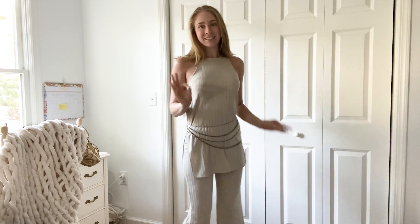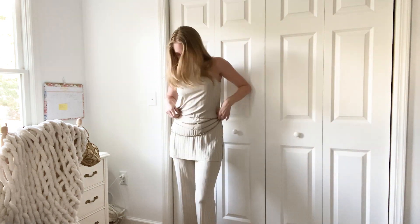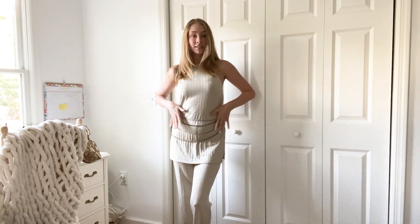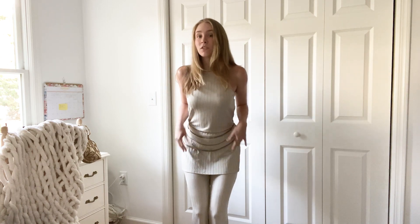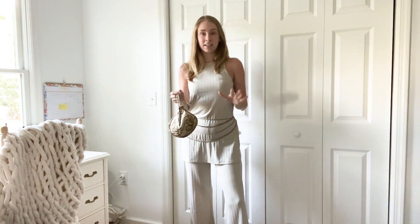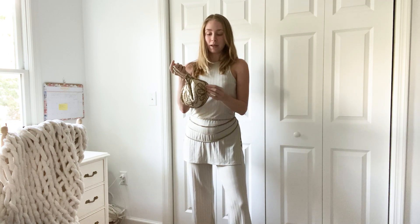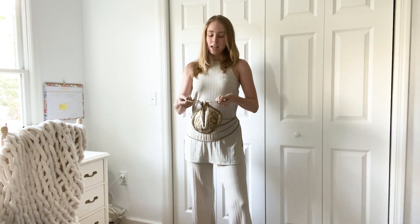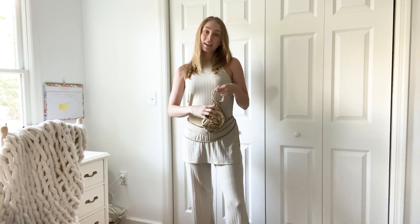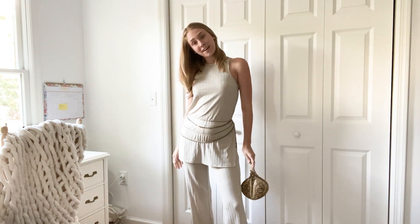I feel very 70s right now. Just adding a little something extra to this outfit. I got this belt from Nearly New Shop and then this purse — really going a very tan and gold color palette right now. This purse was $2 from Nearly New Shop and I love it.